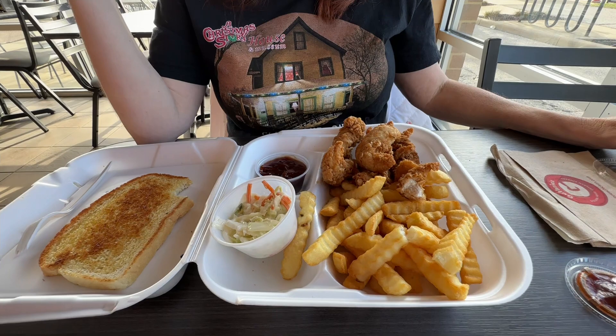I think everything is good. Like I said, everything is warm, and it was $10. Can't go wrong with that.